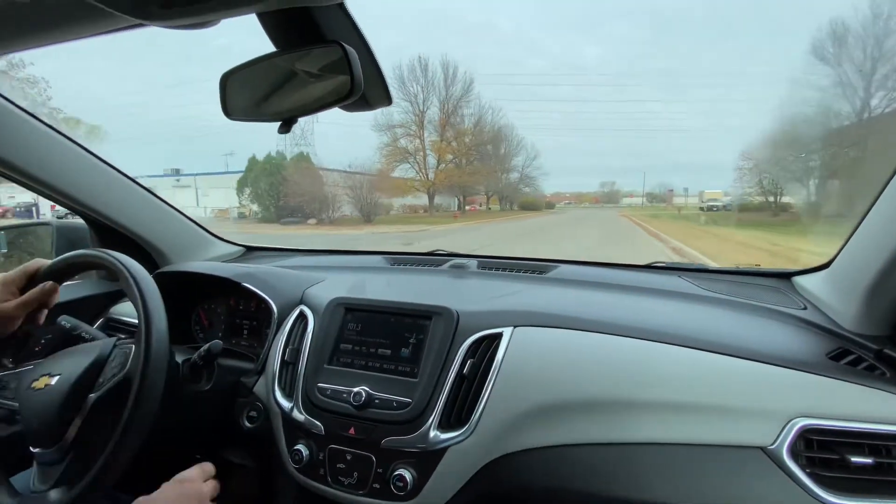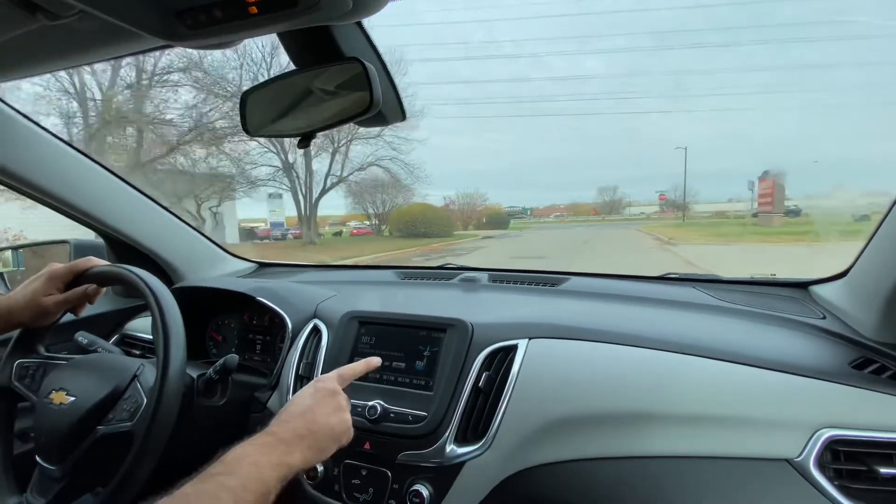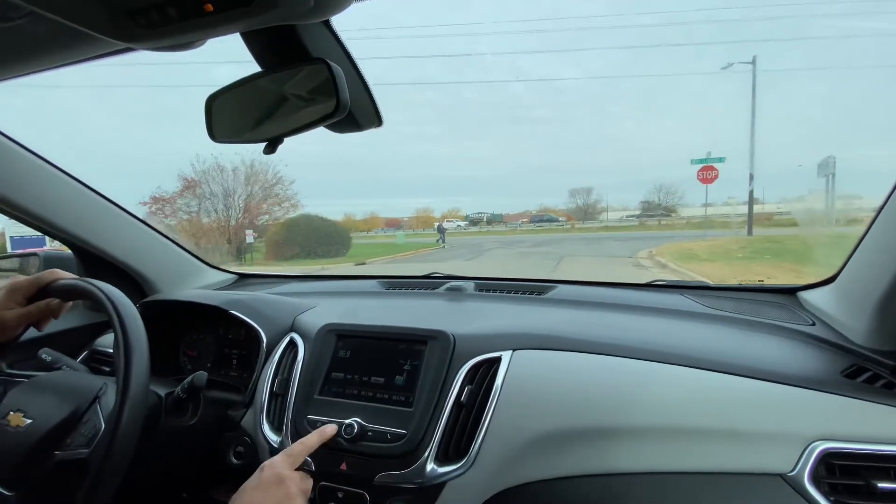This infotainment setup is very simple. We can help you set up your smartphone into this vehicle, and we can change the stations right here for you.